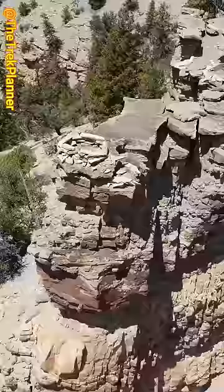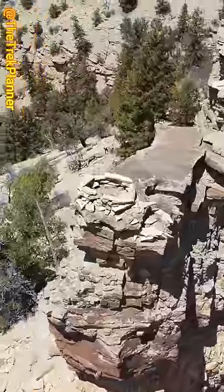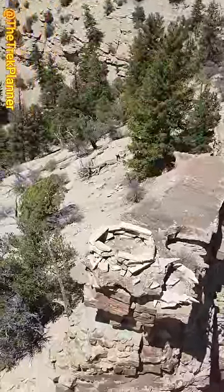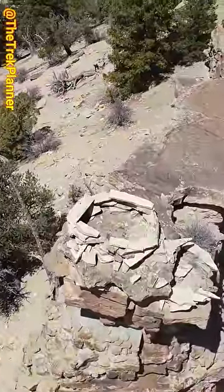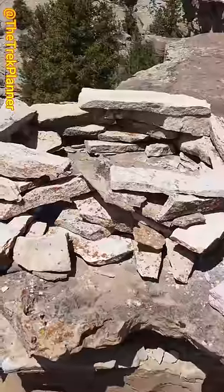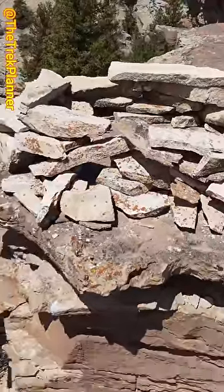When my drone got closer, it was clear that this was an ancient ruin of some kind. Was it used as a hunter's blind to hunt for bighorn sheep and deer? It's not entirely clear what this was used for, but it's incredible to see.